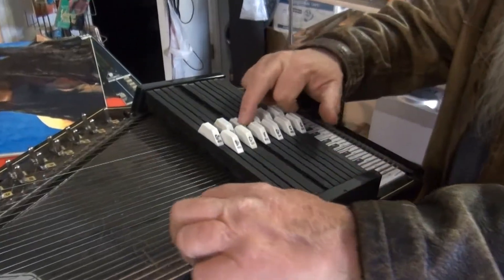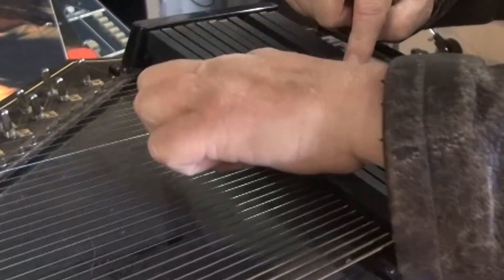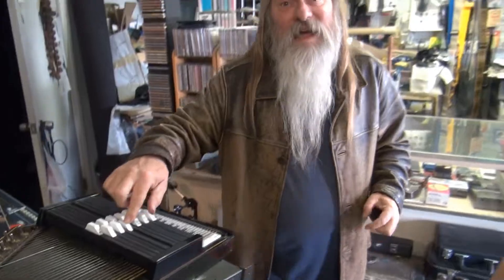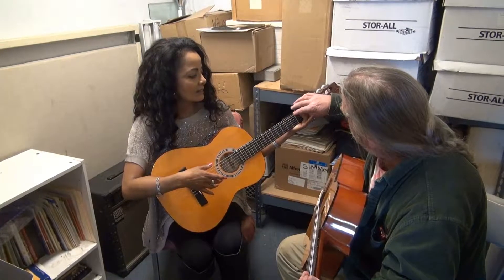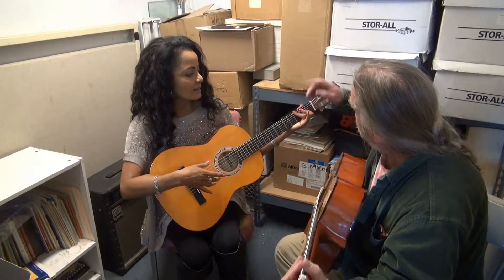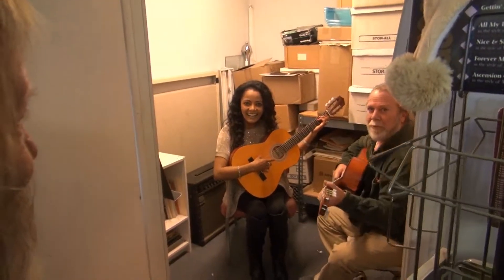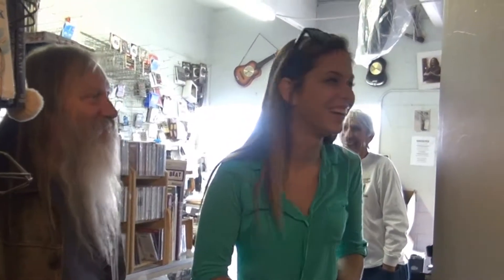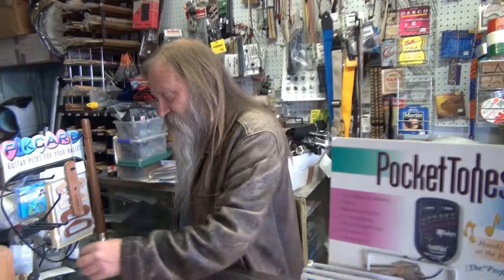That ought to do anything. This is an auto harp, another interesting instrument. It was invented about 1825 by a German immigrant. Oh, that's really interesting. Anybody can play these. Thank you very much. And there you have it. I don't know if we're picking up that voice. And there's a C. Yeah, there's somebody in there — oh my gosh, you're on YouTube.